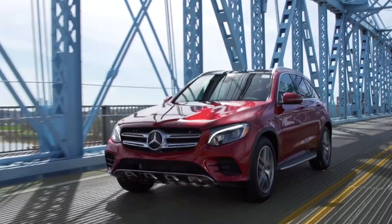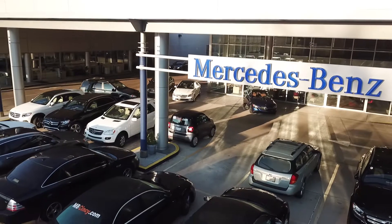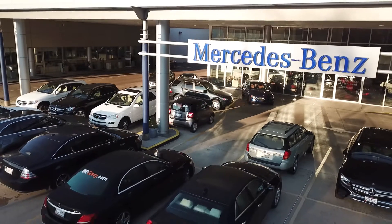Thank you for choosing Mercedes-Benz of Cincinnati to service your vehicle. This short video will help you make your visit more convenient and accommodating.